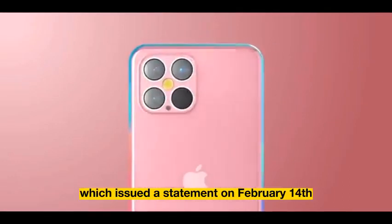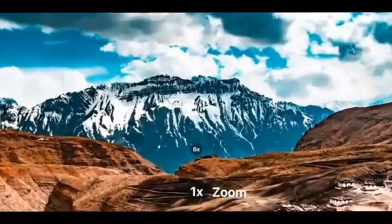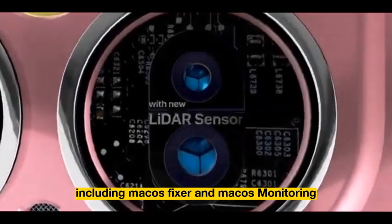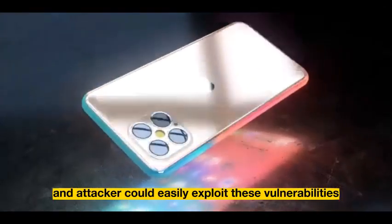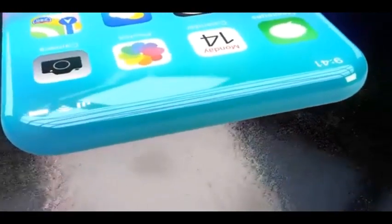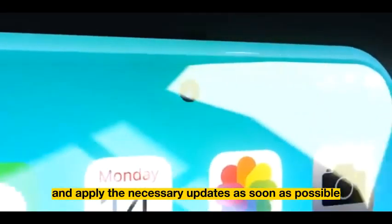CISA issued a statement on February 14. The Apple updates include iOS 16.3.1, iPadOS 16.3.1, and MacOS Ventura 13.2.1, while the firm is also rolling out Safari 16.3.1 to older Apple operating systems including MacOS Big Sur and MacOS Monterey. Apple has also released security updates to address vulnerabilities in multiple products. An attacker could easily exploit these vulnerabilities to take control of an affected device, said the U.S. Cybersecurity and Infrastructure Security Agency in a statement on February 14. The CISA bulletin advised users and administrators to review the Apple security pages and apply the necessary updates as soon as possible.